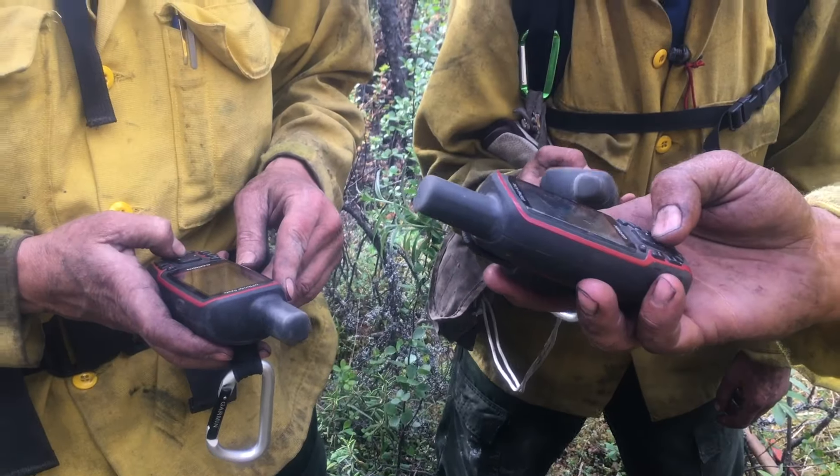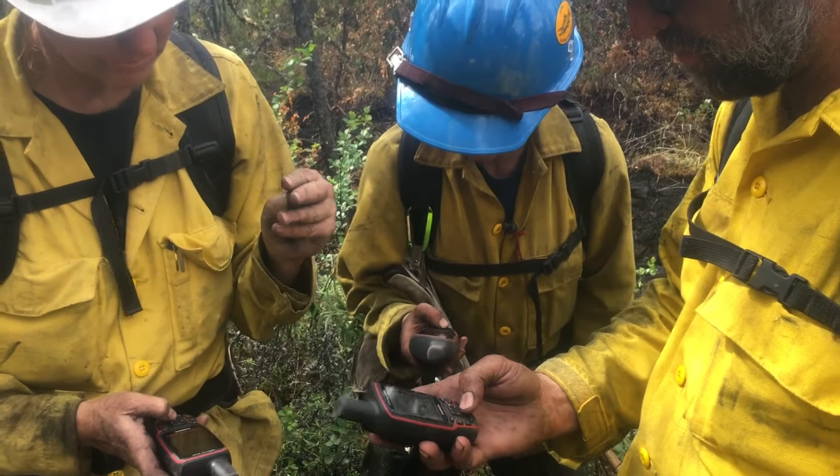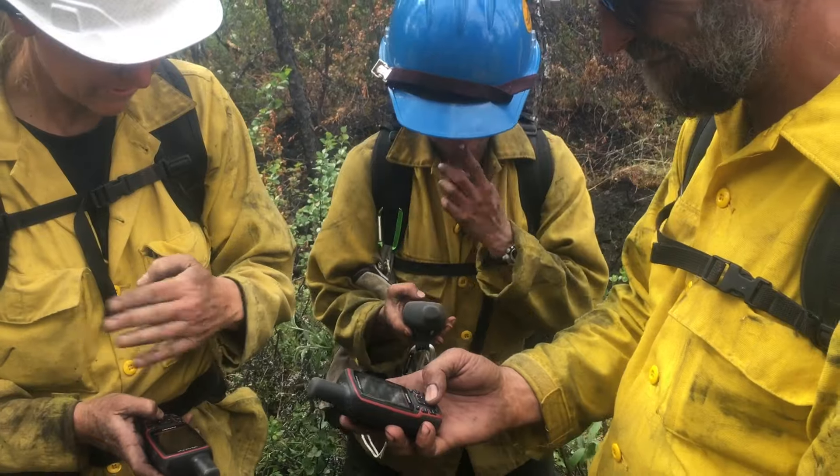Bring an old-school GPS if you are a crew or single resource and will be out in the field. You need a backup that uses batteries and does not require a cell signal.